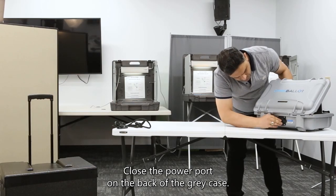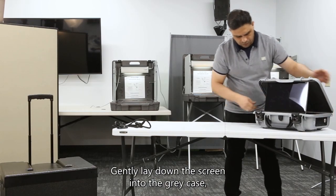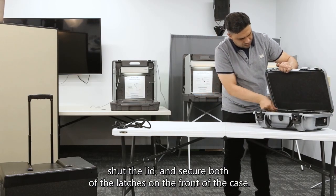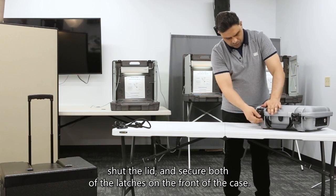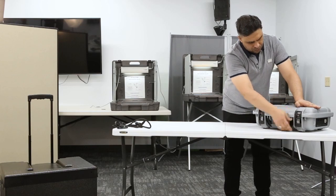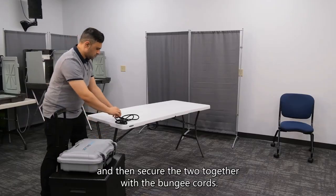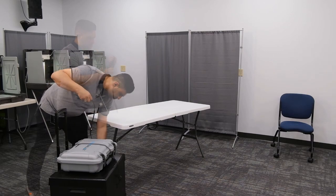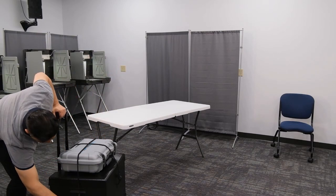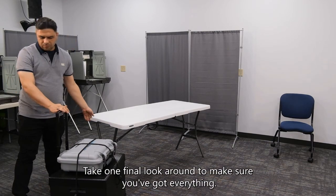Close the power port on the back of the gray case. Gently lay down the screen into the gray case, shut the lid, and secure both of the latches on the front of the case. Place the gray case on top of the printer case and then secure the two together with the bungee cords. Take one final look around to make sure you've got everything.